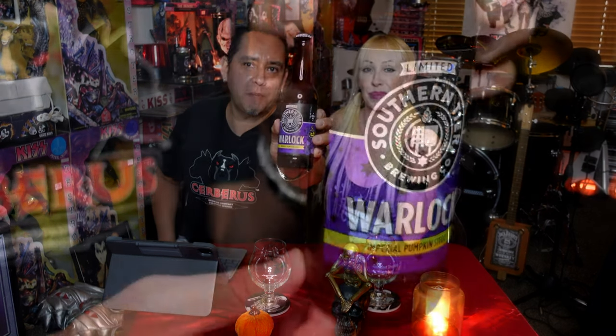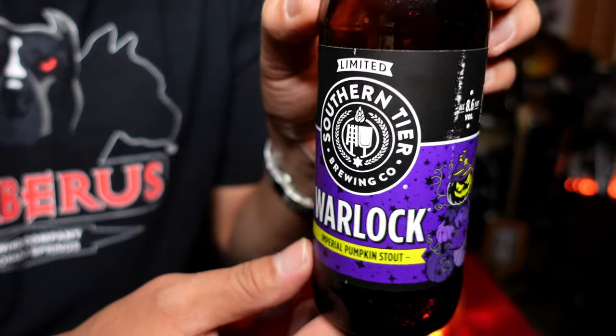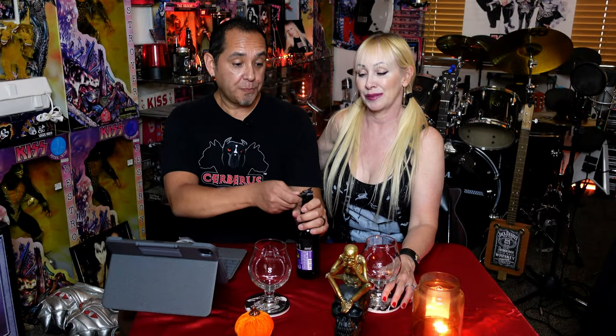Let's pop this bad boy open. I love that Warlock — it's got little pumpkins on the side and purple and black. This is going to be great. I'm really looking forward to this. This has my name all over it.